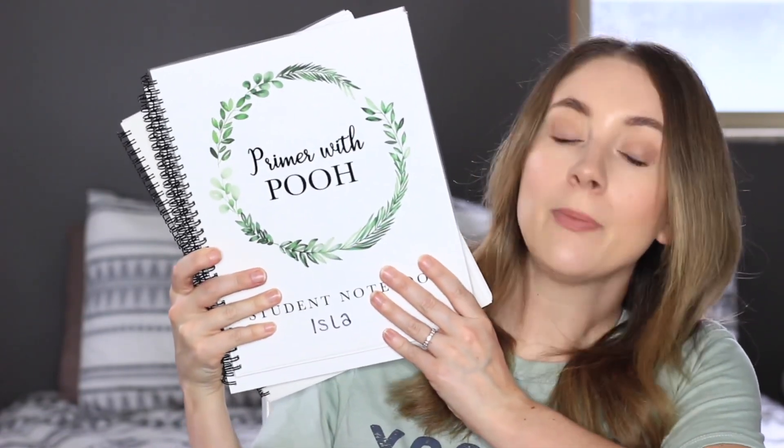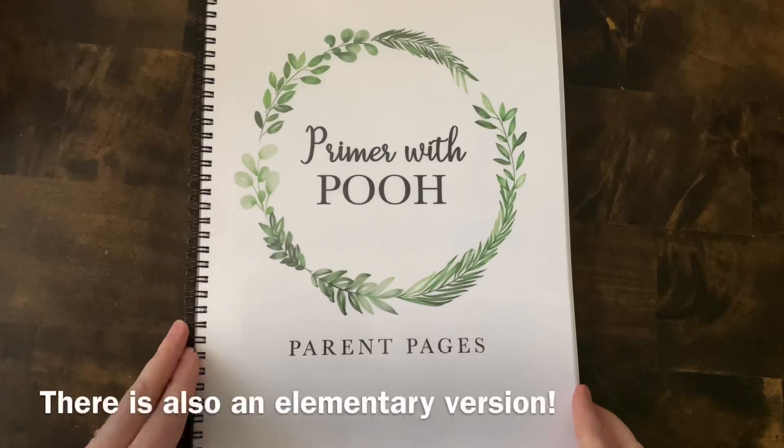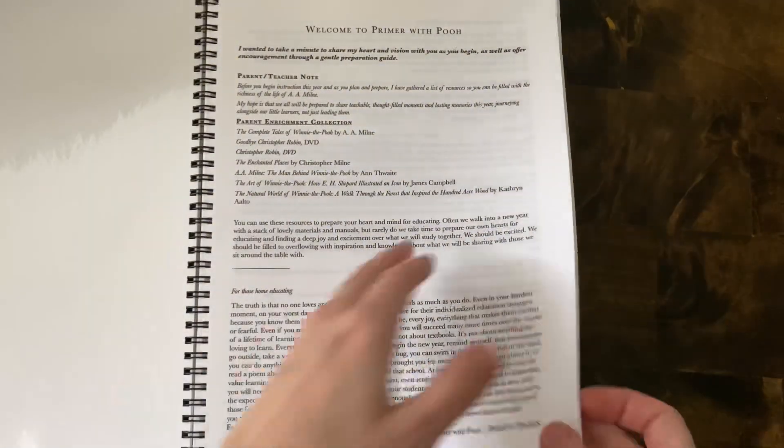This video is all about my kindergartner, but I'm also going to add a side note about what we're going to be using for my three-year-old as well. I wouldn't normally have grabbed anything for her yet, but she is asking for her own school — she really, really wants to join in and be a part of our school days. So we are going to be doing Primer with Poo from A Year of Learning. It's all based on the Hundred Acre Woods and the stories of Winnie the Pooh. Primer with Poo is a preschool-to-kindergarten program, and what drew me to it was the fact that I can actually use it with both my preschooler and my kindergartner.